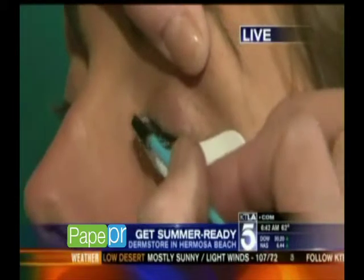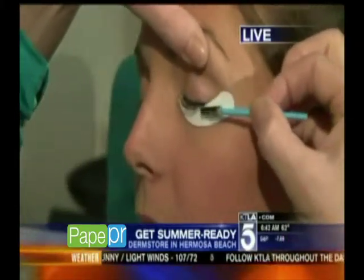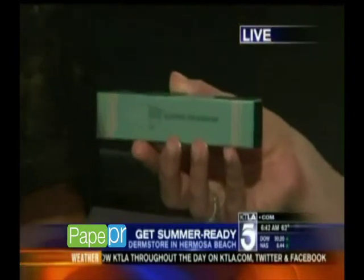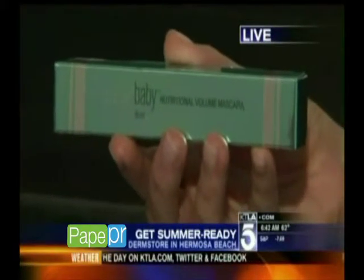Excellent. And in between, if you see the lashes start looking not as luxurious, you can actually buy the Cry Baby nutritional volume mascara that we have here as well. How much is this going to cost? It starts at about $50. And then come every two to three weeks to get it removed and redone. Who doesn't love great lashes during the summer or every day of the year?